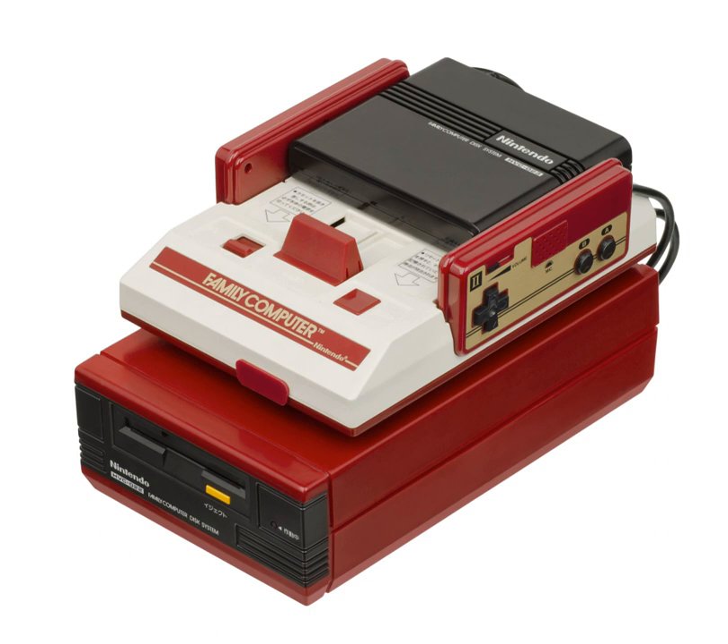Nintendo held GameScore contests for certain games that were released on blue-colored disc cards. Some of the prizes to these contests included two gold prize discs — one for the Golf US course, and one for the Golf Japan course, not to be confused with the title simply called Golf. These two gold discs have metal shutters on them, like the aforementioned blue disc cards. Nintendo awarded other prizes including a stationary set and a gold cartridge version of Punch-Out for the Family Computer.